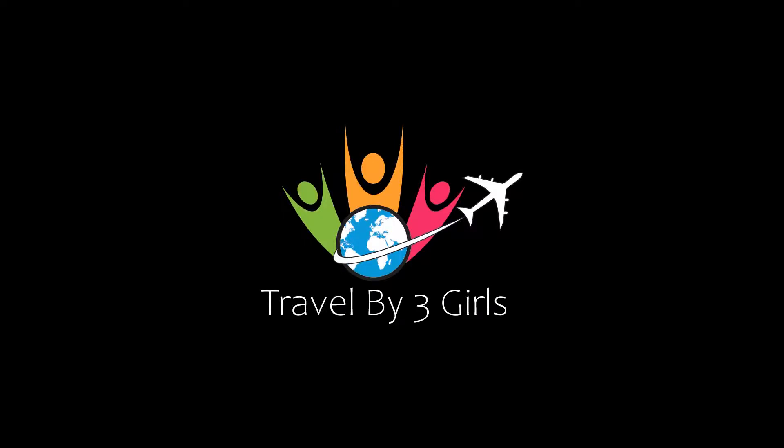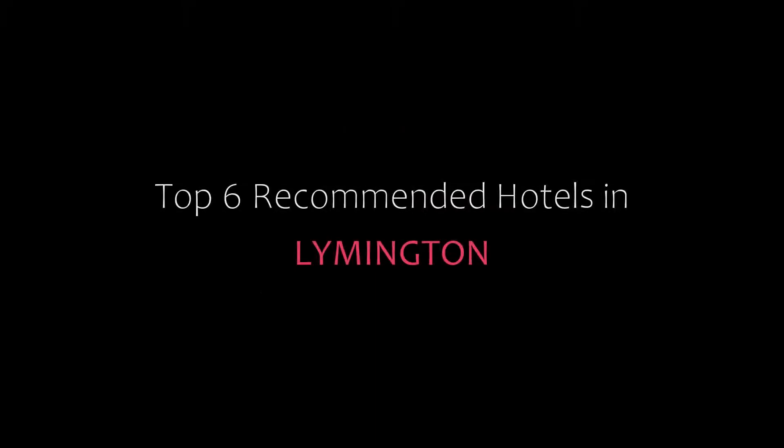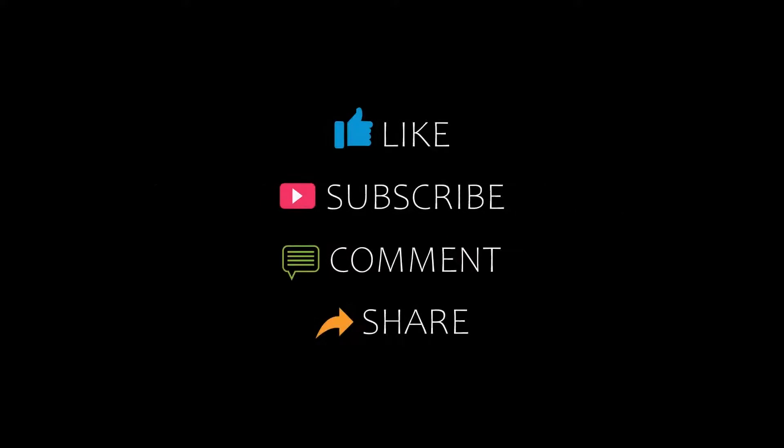Hello friends, welcome back to my channel. You are watching top 6 recommended hotels in Leamington. Please subscribe to my channel and don't forget to like, share and comment. Let's start the video.